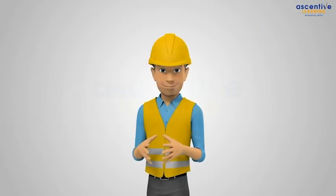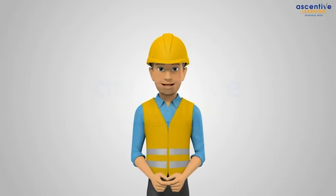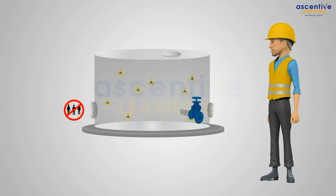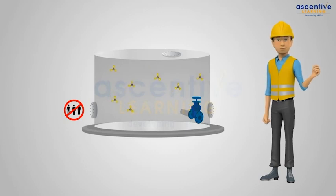These activities may require human entry into the tank and may also involve hot work. Due to the presence of hydrocarbon vapors inside the tank and/or deficiency of oxygen, there are various risks associated with entry into the tank.